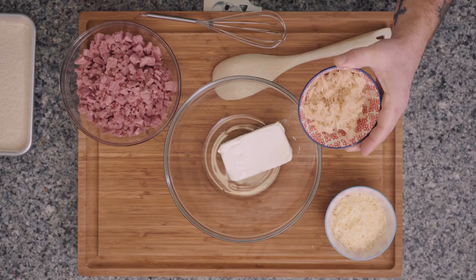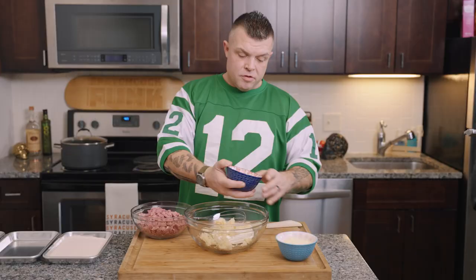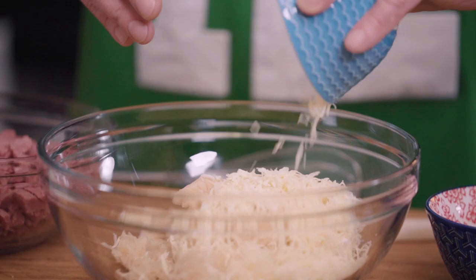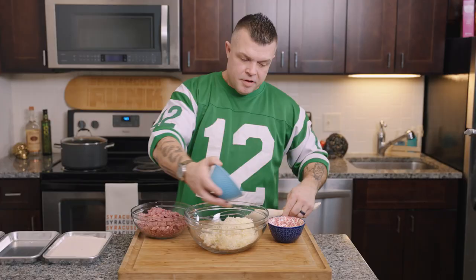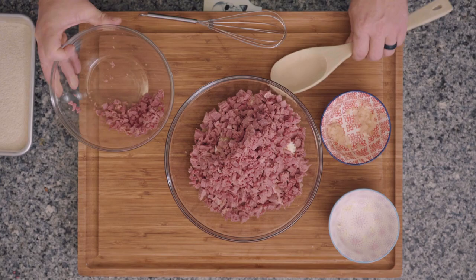One brick of cream cheese, one cup of drained and squeezed sauerkraut, one cup of shredded baby Swiss cheese, and about a pound and a half of chopped up shredded corned beef.